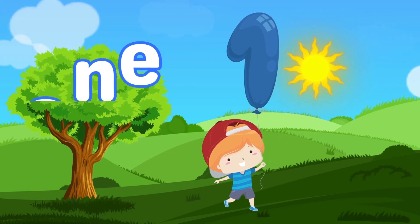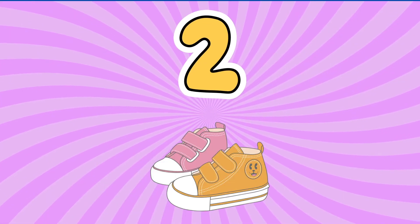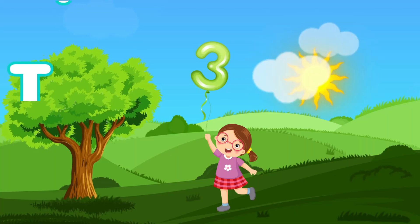Let's start with number one. One apple, one kite, and one cheerful smile. Number two. Two shoes, two socks, and a playful style.